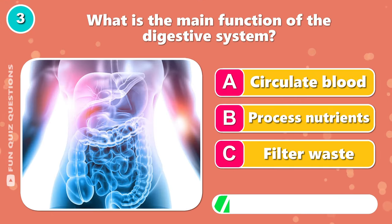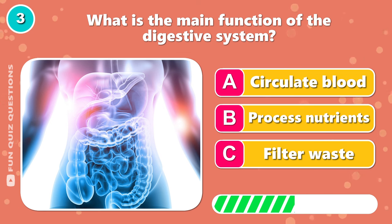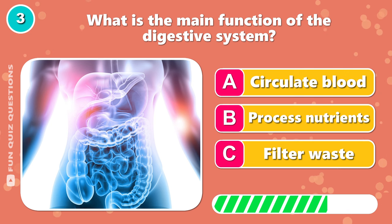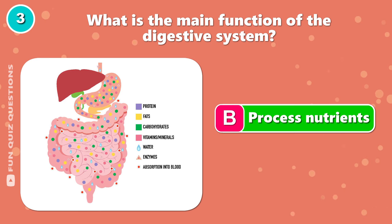What is the main function of the digestive system? B, process nutrients.